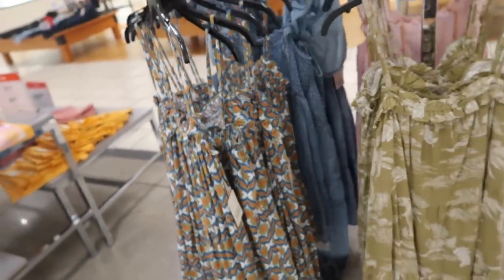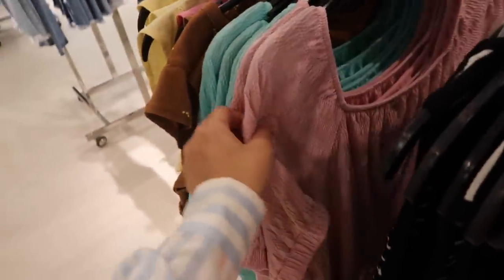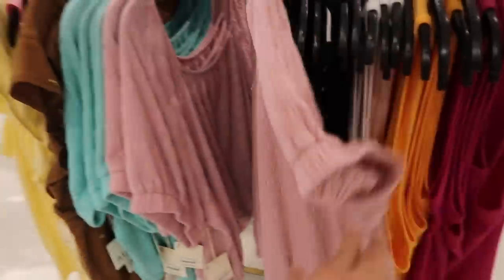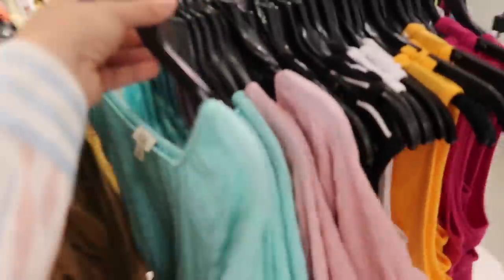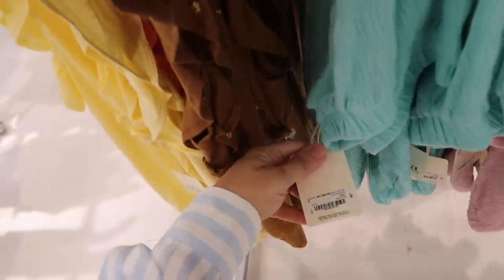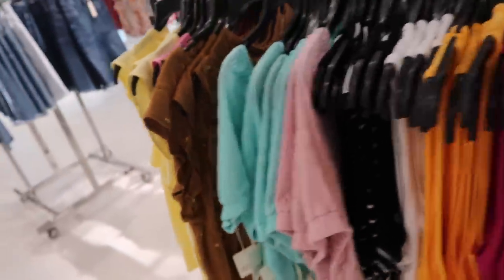New balloon-sleeve top from Ana — square neckline, really nice seam detailing, super stretchy with that more boxy fit. In the mauve, also in the teal. I love this to dress up or down. These are normally $27, on sale for $17.99.